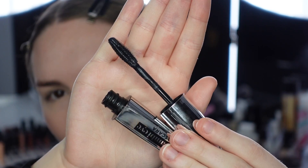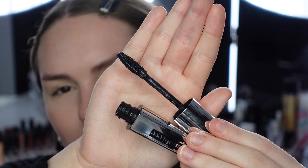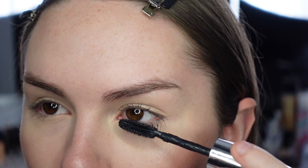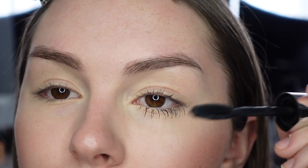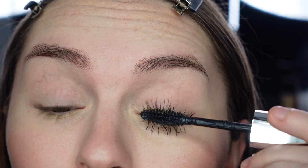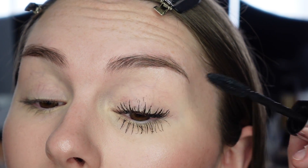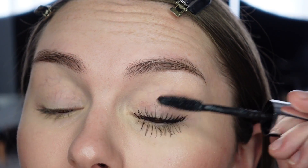Here's the L'Oreal Bambi Eyes wand — you can see the formula already looks a bit clumpy. It has a spiky rounded wand. Starting on the lower lashes — first impression, it applies right away which I really like. It could get a little clumpy, but I like the wand so far. It seems like a pretty black mascara and we're getting lots of volume. Now testing on the upper lashes — it seems like a pretty wet formula, but not super thin, probably in the middle.